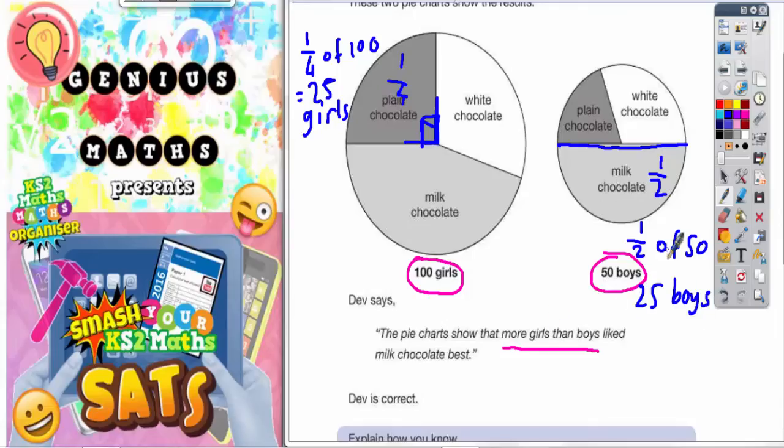Now we don't know how many girls like milk chocolate yet. But what we do know is that the plain chocolate section is a quarter of 100, which is worth 25 girls. However, the milk chocolate section on the girls' chart is much bigger than that plain chocolate section. It's difficult to say exactly how much more, but this quarter is worth 25 and the milk chocolate section is bigger than a quarter, so it must be worth more than 25.